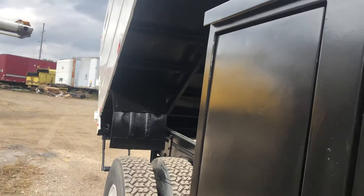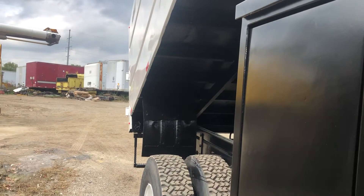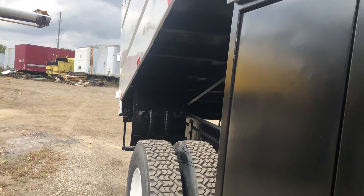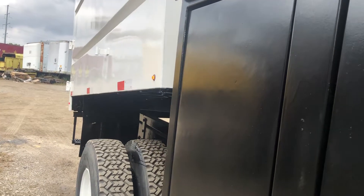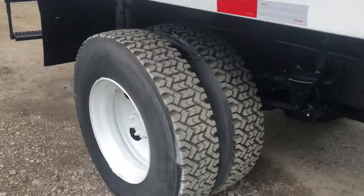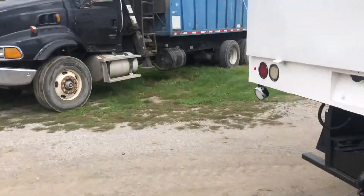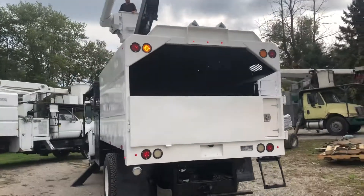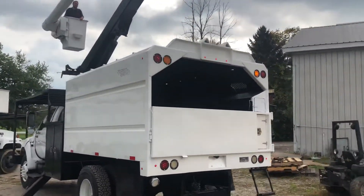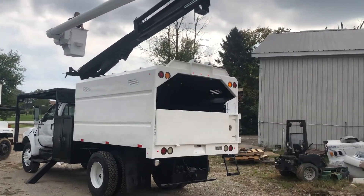You can see the dump box goes up and down here. Nice, clean truck here. Take a look all the way around here. Strobe lights working here in the back. Got a beautiful, nice unit here.